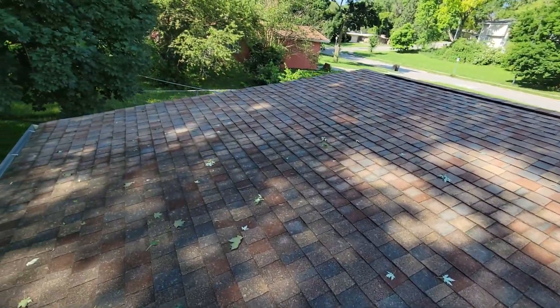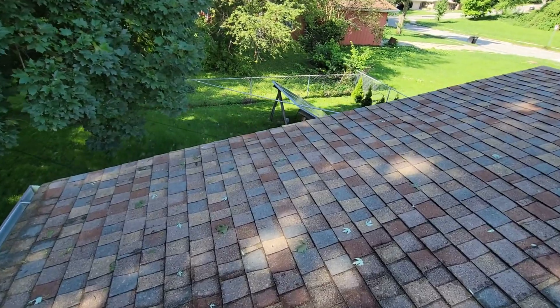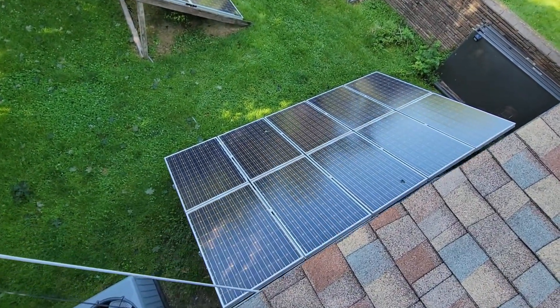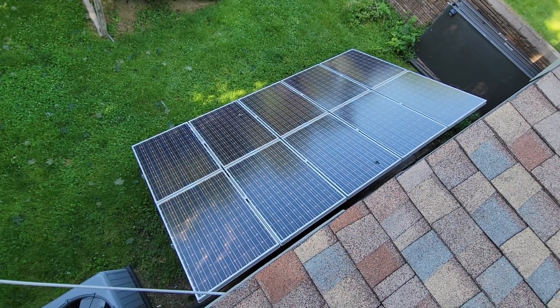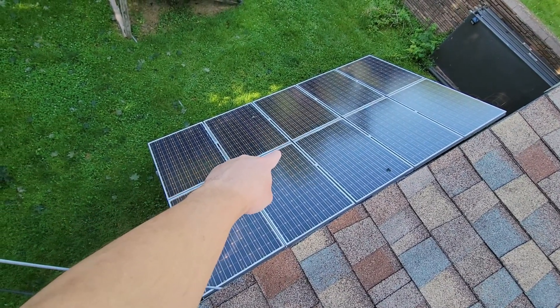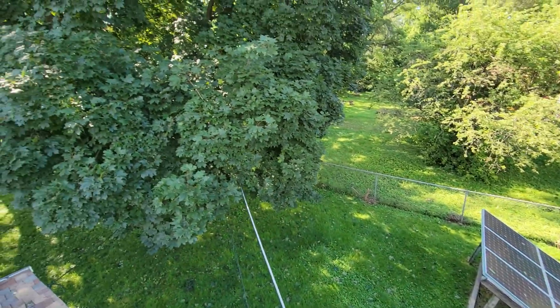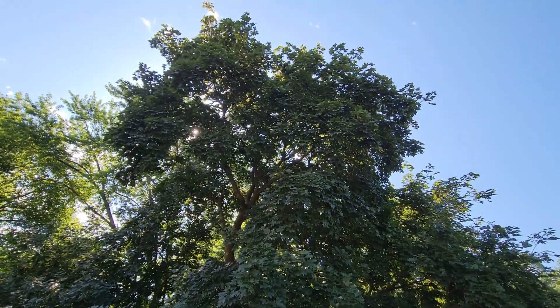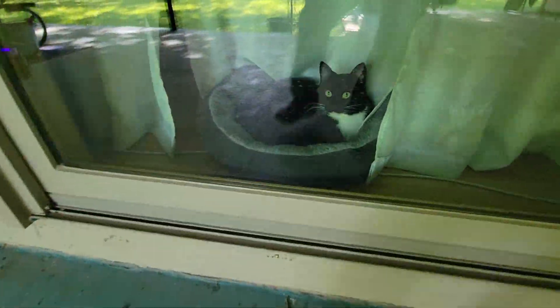And if we go over here to the ground mount panels, these panels over here don't get full sun until noon either — at least this array right here — because of this big maple tree right here. That's just what I'm working with.